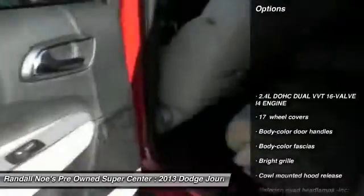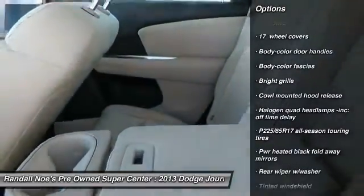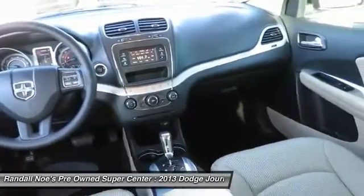Steering wheel audio controls, FWD, rear window defroster, airbags, brake assist, tilt steering wheel, body color door handles, speed control.